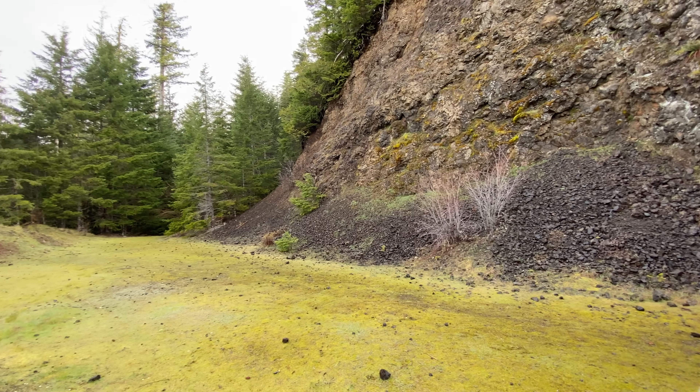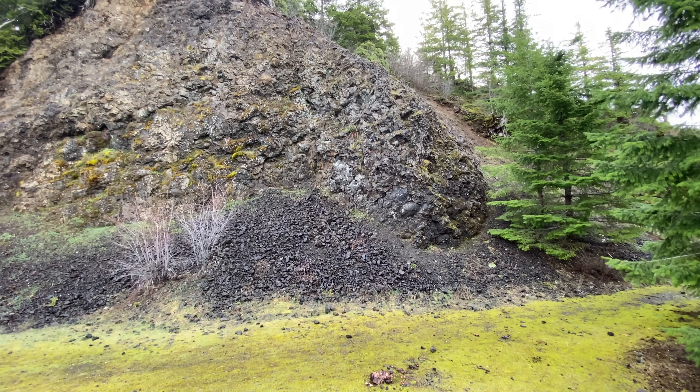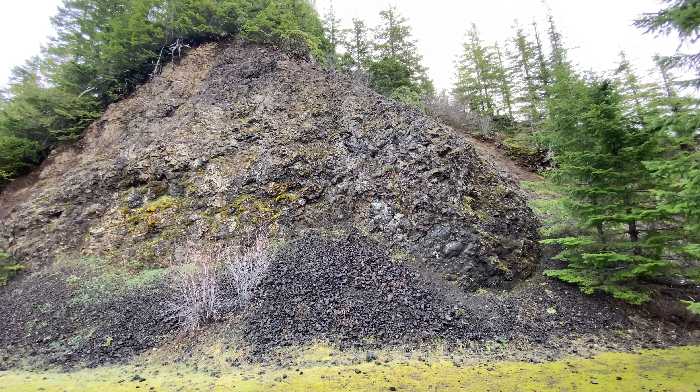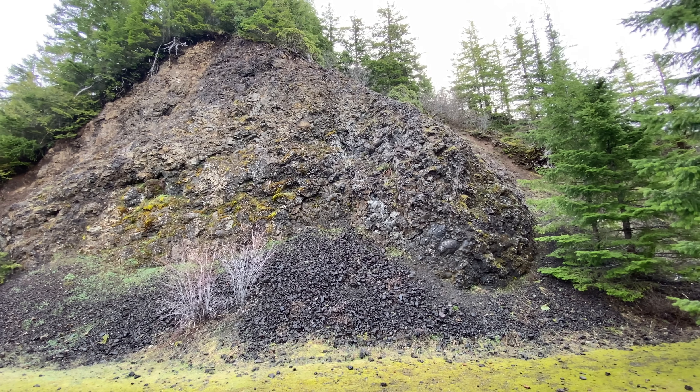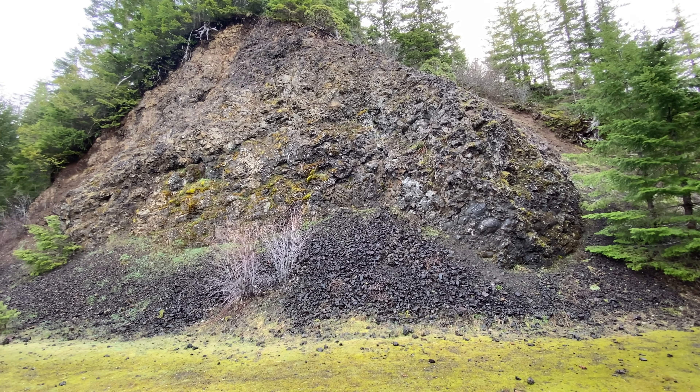I don't know much about Oregon geology, but again, using Marley's book, found some stuff. This looks like a bunch of lava rock. Is it more Columbia River Basalt, like I was talking about yesterday? No, it is not. This is Siletzia.